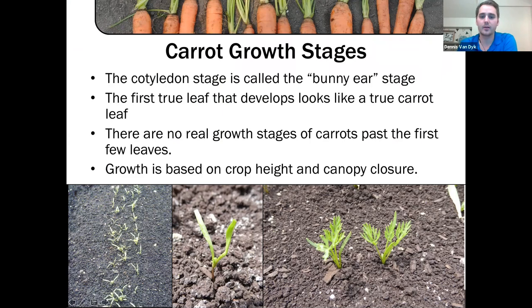It's important to know the growth stages of all the crops you're scouting and to report that back to the grower — it matters a lot especially for herbicide applications. When carrots first come out of the ground they emerge as a cotyledon, and we call this stage the 'bunny ear stage' because it looks like cute little bunny ears coming out of the ground. After that, the first true leaf develops — typical carrot-looking leaves. From there we start to count the true leaves; this would be the three-true-leaf stage.